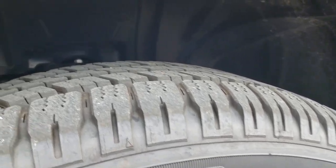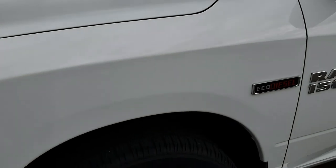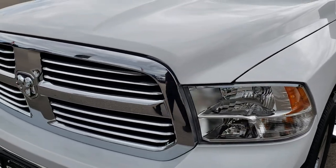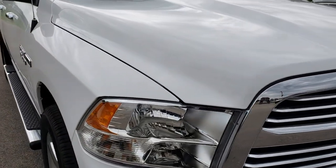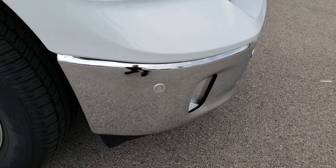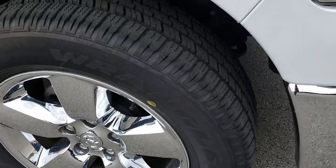Goodyear Wrangler 275-60R20 tires that have just about all the tread left. No dents or dings on that front fender. The grill and the hood are absolutely perfect. As well as the bumper — you can see it has the front sonar. That's what these little dots are, to let you know when you're getting close to stuff.